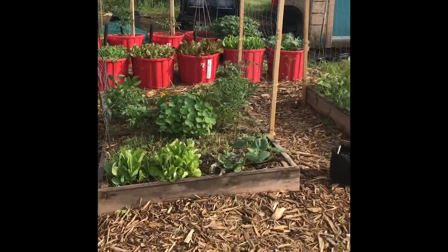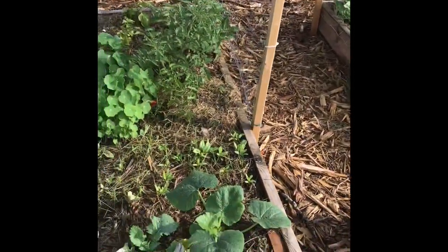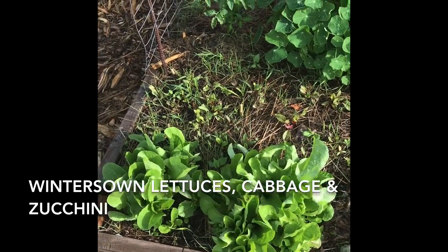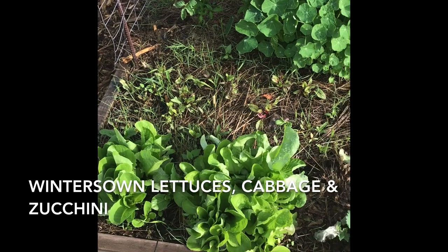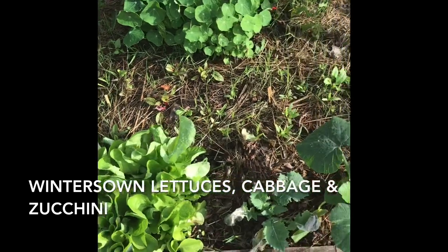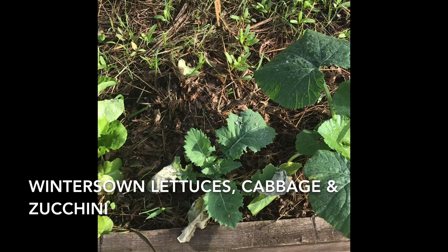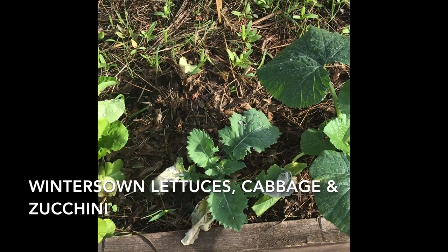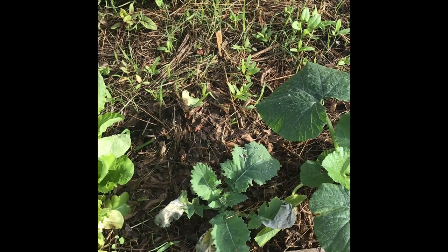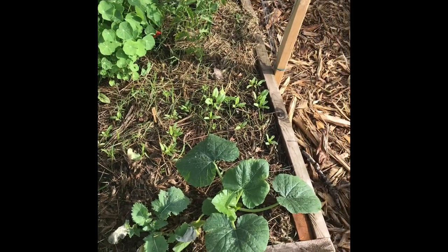The raised garden beds are really taking off now. I'm starting to see a lot of growth happening and getting pretty excited. I've got a couple of lettuces here that came out of my winter sowing jugs — they are doing good, I've picked a few harvests off of them already. Over here I've got a cabbage; this is one of those mystery plants that showed up in my lettuce barrels along with my seeds.